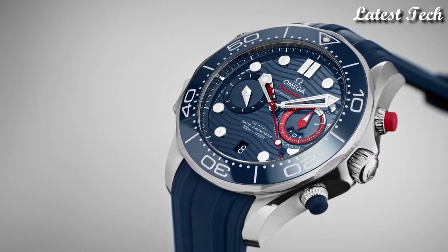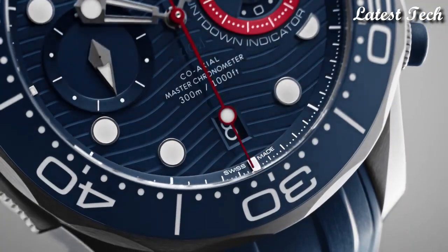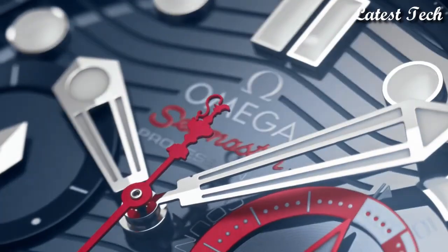Functions: chronograph, column wheel, date, hour, minute, second. Coaxial escapement, chronometer.